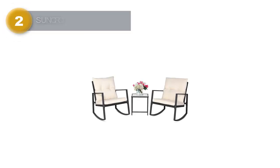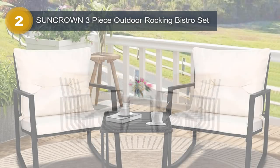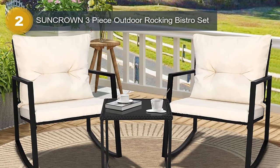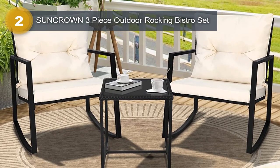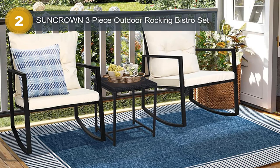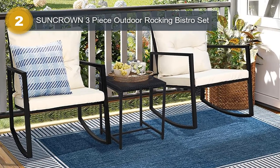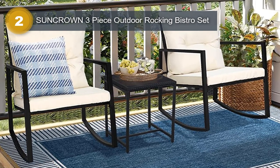Number 2: Suncrown 3 Piece Outdoor Rocking Bistro Set. The Suncrown 3 Piece Outdoor Rocking Bistro Set is a perfect choice for those who want to enjoy outdoor spaces with comfort and style. The set comes in a beautiful beige color that can complement any outdoor decor. It is made of high-quality materials, including durable rattan wicker that can withstand all weather conditions, and a powder-coated solid steel frame that ensures stability and strength.